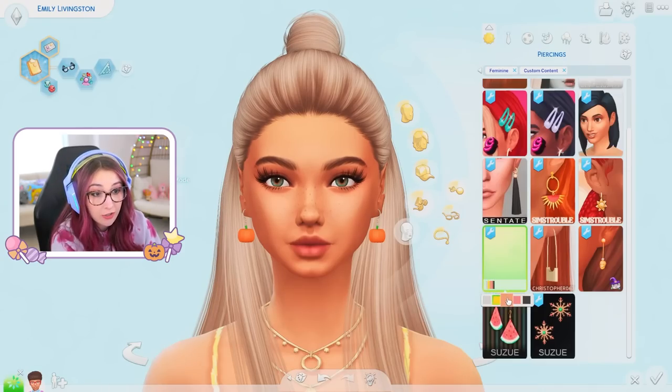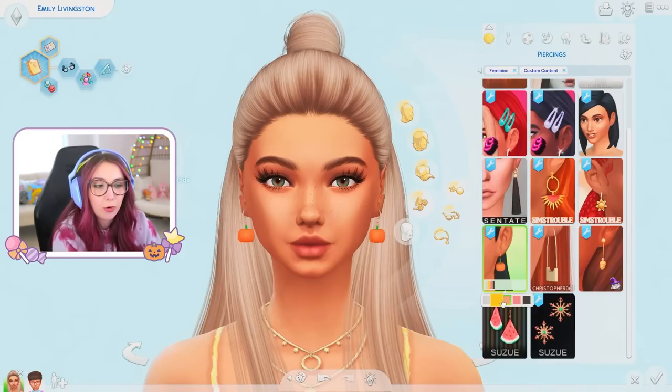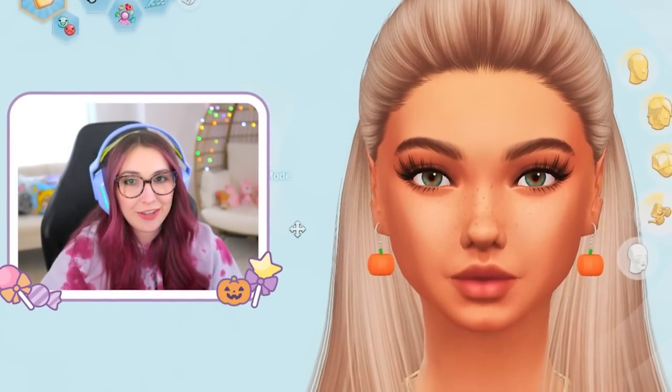I just forgot the most important thing I downloaded — hold on. It was indeed the pumpkin earrings. I said I was gonna do a whole Halloween thing and I just got lost in the sauce looking at all the objects. They come in different colors — oh, I thought they were broken, but it's the metal piece, not the pumpkin.